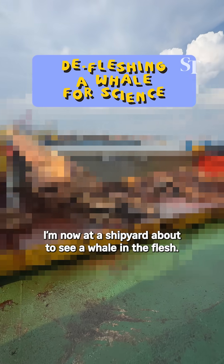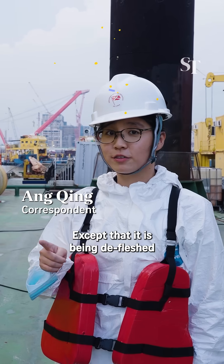I'm now at the shipyard about to see a whale in the flesh — except that it's being defleshed for the sake of science.